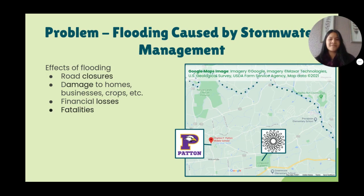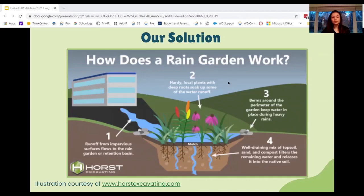So now that we know our problem, what's our solution? Although there are many different solutions, rain gardens are the absolute best for our situation at Patton.